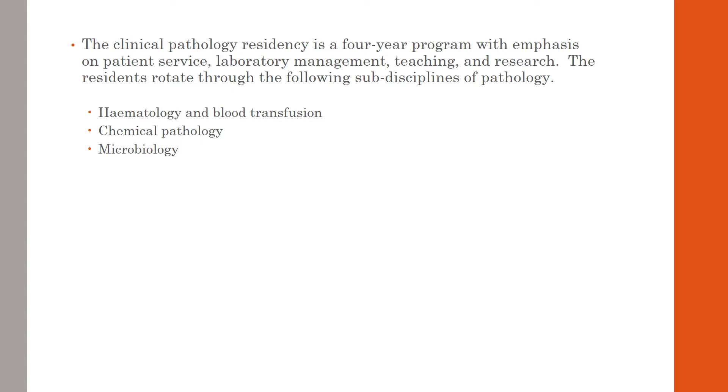The clinical pathology residency program is a four-year program with emphasis on patient care, lab management, teaching and research. During their training, the residents rotate through the following sub-specialties: hematology and blood transfusion, chemical pathology, microbiology, molecular pathology and immunology.